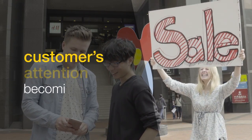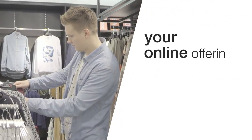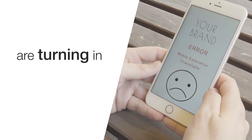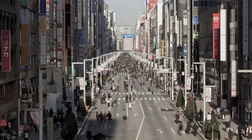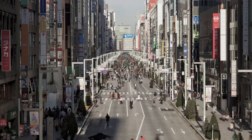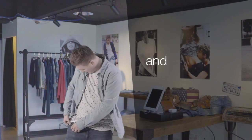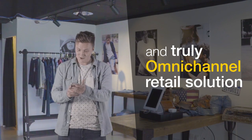Is getting your customers' attention becoming a challenge? Your online offerings lacking a mobile presence? Or maybe your stores are turning into showrooms for others? Today's in-store shopping experience has become tedious and dull. It's time to differentiate your brand with Tofu Gear Omnitech, the only end-to-end and truly omni-channel retail solution.